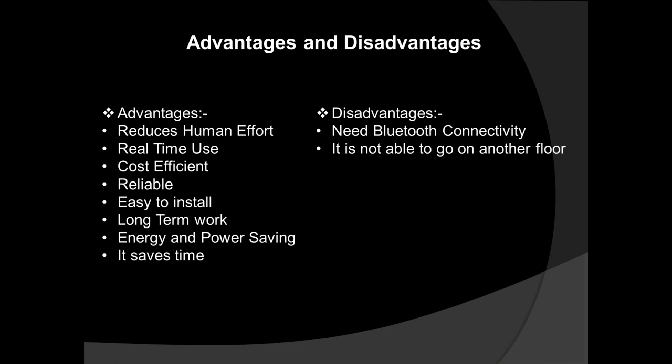As coins have two sides, our system also has disadvantages. First, it requires Bluetooth connectivity between the system and the user. Second, it currently operates on a single floor — if the sender is on the second floor and the receiver is on the fourth, the cart cannot go upstairs. We are working on solutions: we plan to establish Wi-Fi connectivity with an elevator to enable multi-floor operation, or alternatively add eight wheels with a band so the system can navigate steps.